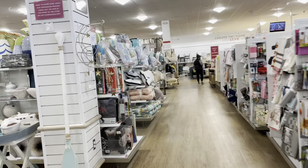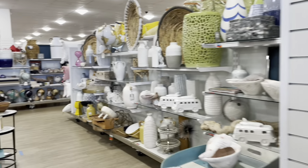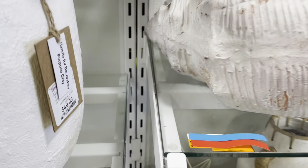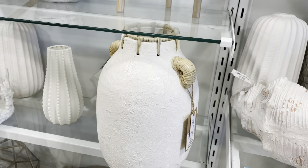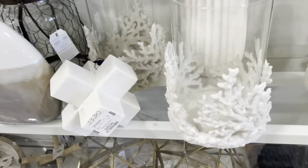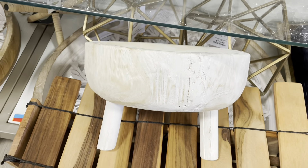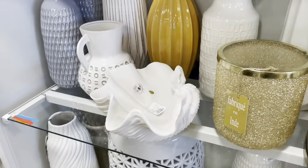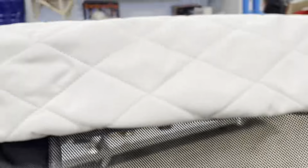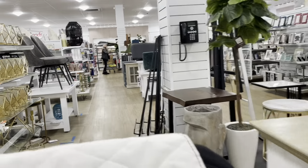Let's go to the bathroom stuff. Oh my gosh, look at these pieces! This one is fifty dollars. And this one is twenty dollars. They have so many nice pieces here. Wow, okay — they really have so much stuff.